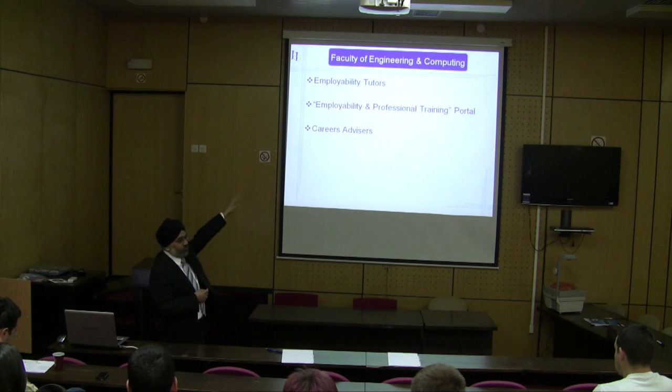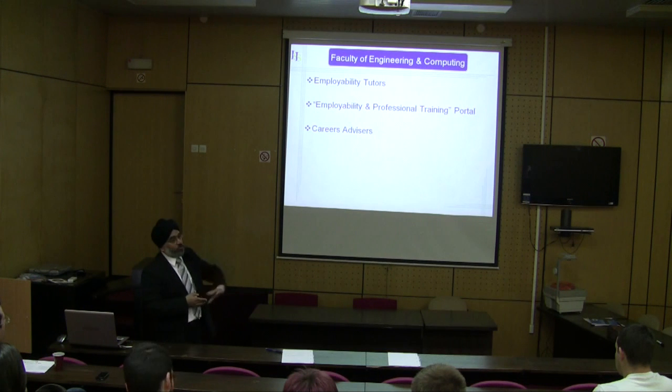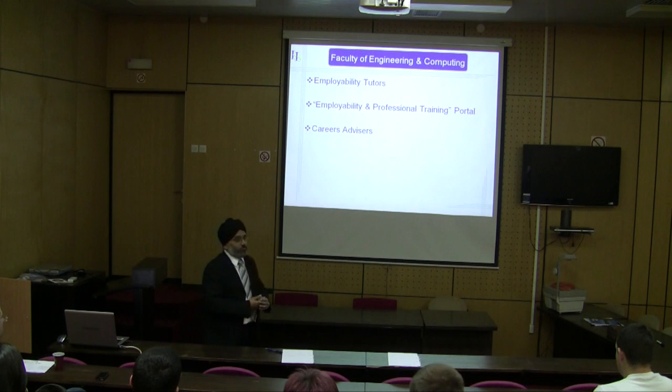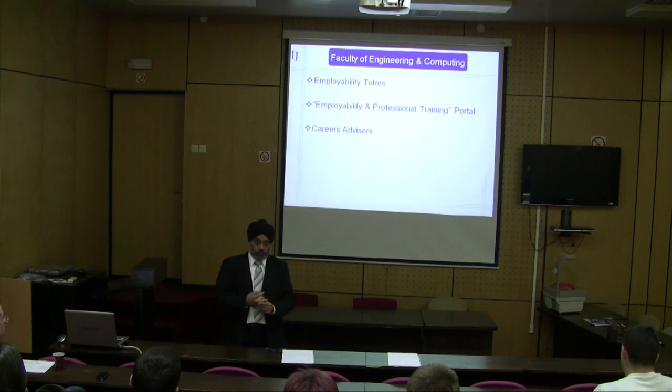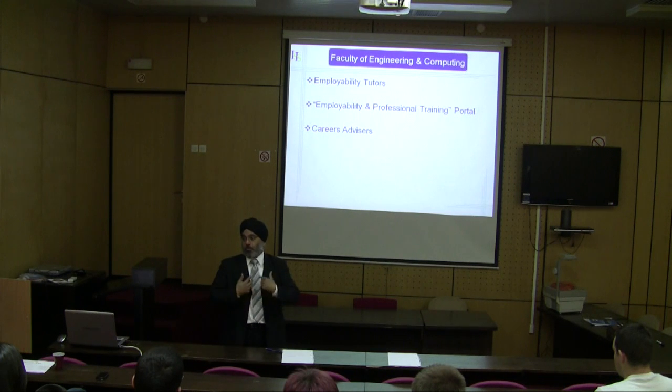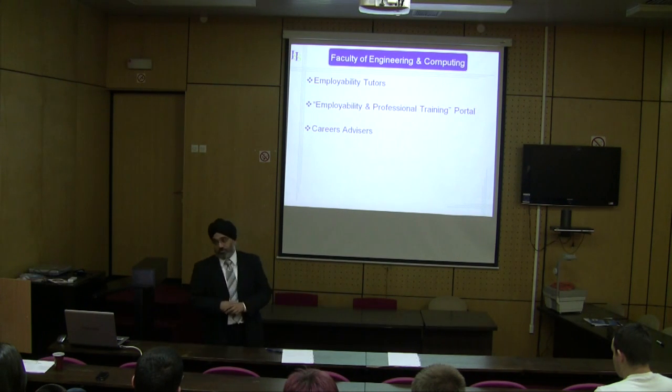There is a whole host of other stuff on that portal. We've also got careers advisors — the faculty has one full-time careers advisor who talks to our students, interviews them, and helps them prepare their CVs. Students also come to the academics, i.e. the employability tutors, to get advice on how their CV is.